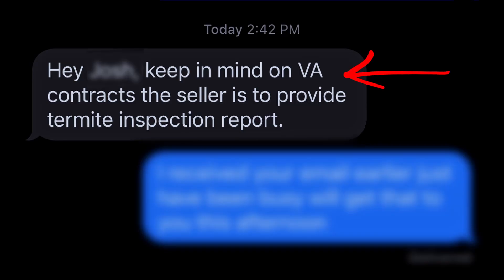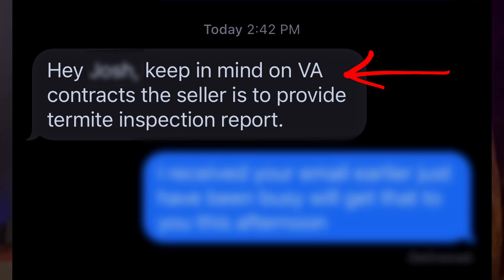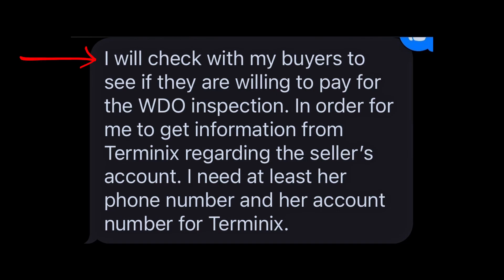Most of the agents out there are going to know this, and the loan officers handling VA loans are definitely going to know this. I want to show you that this is still a problem. I have a copy of a text that an agent sent me, received on a deal he's working where the buyers are using a VA loan. This is from an agent with over 20 years of experience. The listing agent sent a text with the circular reminding the buyer's agent that on VA contracts, the seller survives termite inspection reports. The buyer's agent texted back: 'I will check with my buyers to see if they are willing to pay for the WDO inspection.' This agent is checking with their buyers to see if they're okay paying for the WDO pest inspection — that's kind of silly because they have no choice. The poor buyer should have been better educated, not only from the agent, but also from the loan officer on this deal.